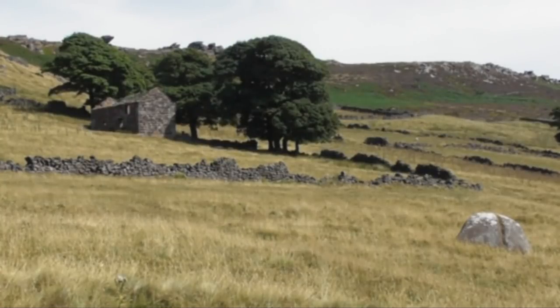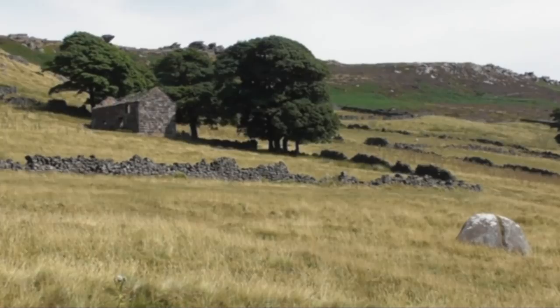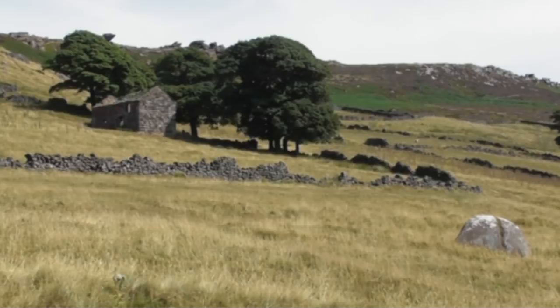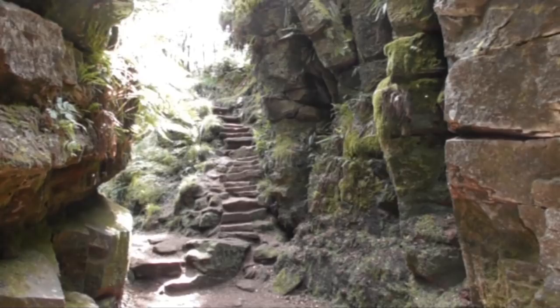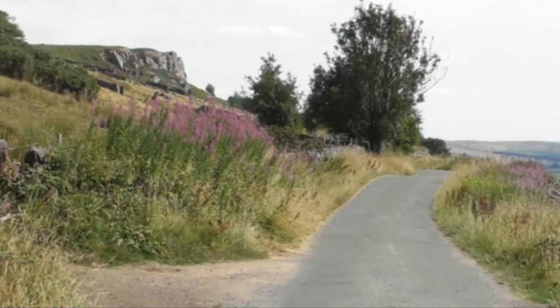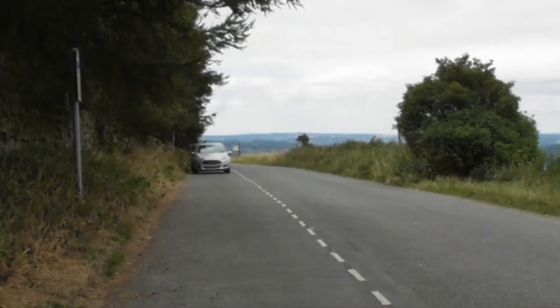Today we're in Staffordshire, just outside Leek, a place called the Roaches. They're the hills that you can see in front of us. We're going to walk from the Roaches up to Ludd's Church and make it around. This is a figure of eight so you can have a small walk or you can add the extra on like we have. We're parked at the side of the road, free parking, heading forward to pick up our path.